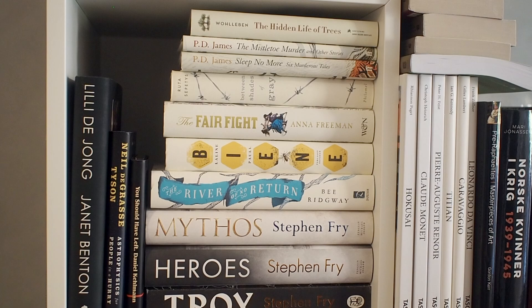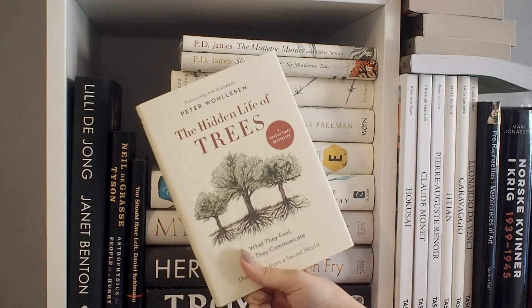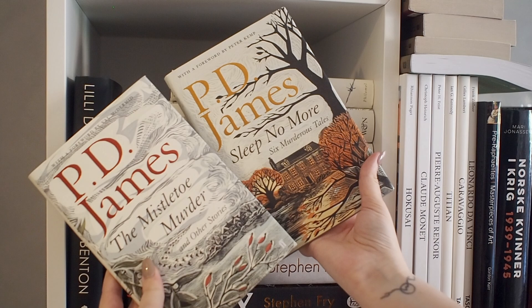We also have this book by Greta Thunberg. We have a book on trees — this is a nonfiction book and it's really, really good. I also have these two collections by P.D. James, which have excellent covers. These are like short stories and they're really, really good.